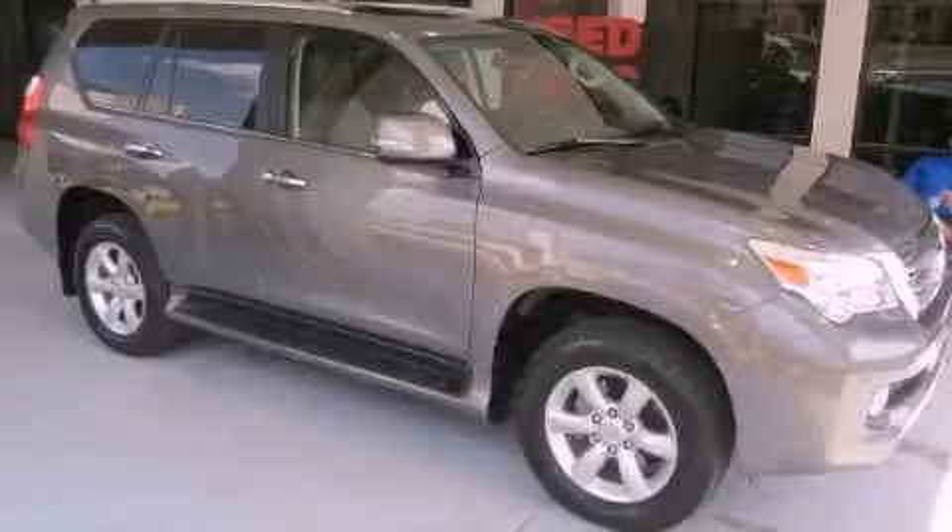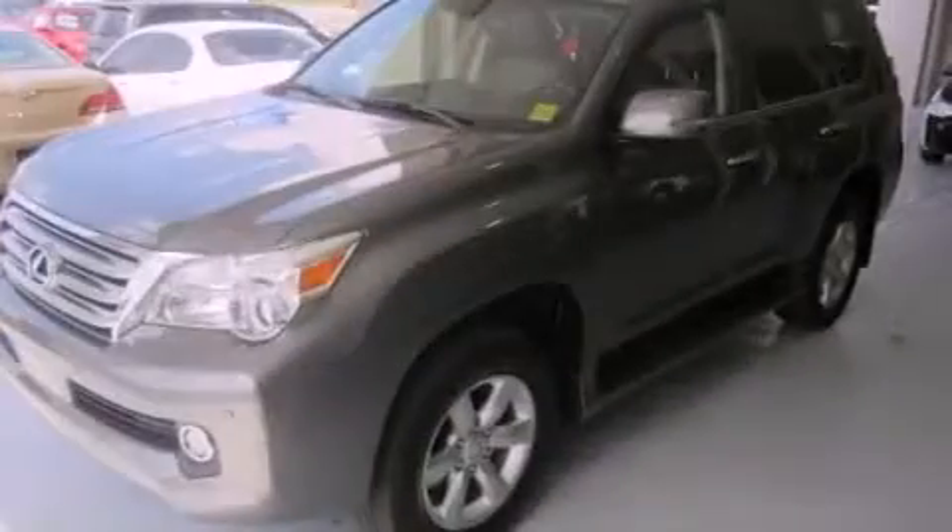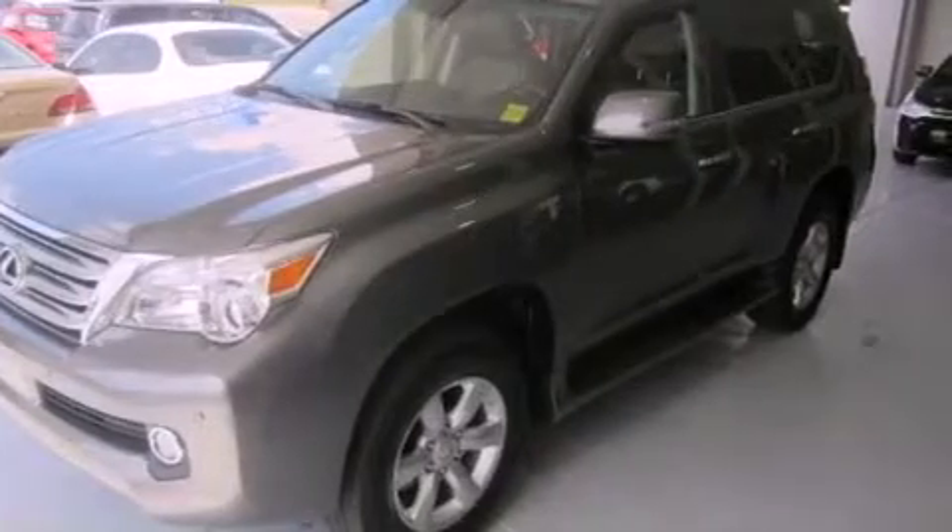This is a 2011 Lexus GX460 with great fit and finish. It has a 4.6-liter 8-cylinder engine, a 6-speed automatic transmission, and 4-wheel drive.